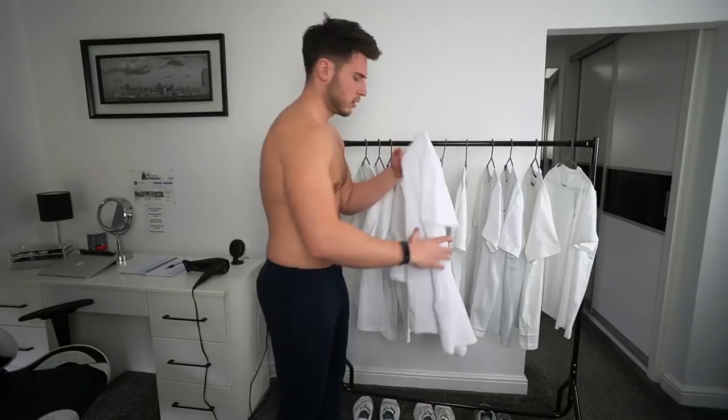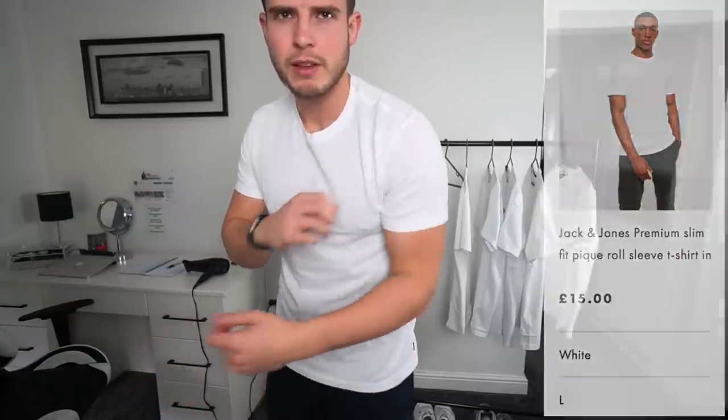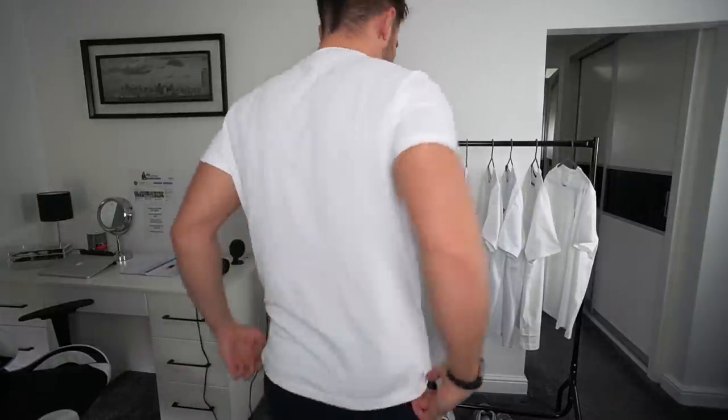Fourth t-shirt is from Jack & Jones. It's a different material — a pique cotton, which is what you'd usually get on a polo shirt. It's actually a really nice fit: the length is good, nice on the arms, not too tight, and it's got a bit of a roll on the sleeves. I could maybe size up to an XL — some sizes definitely run small, which you only really find out from trying things on. It's a nice t-shirt that fits well.